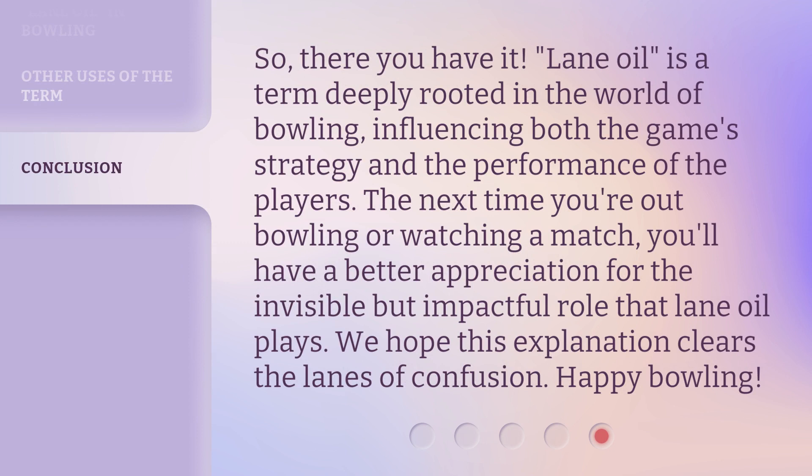Lane oil is a term deeply rooted in the world of bowling, influencing both the game strategy and the performance of the players. The next time you're out bowling or watching a match, you'll have a better appreciation for the invisible but impactful role that lane oil plays. We hope this explanation clears the lanes of confusion — happy bowling!